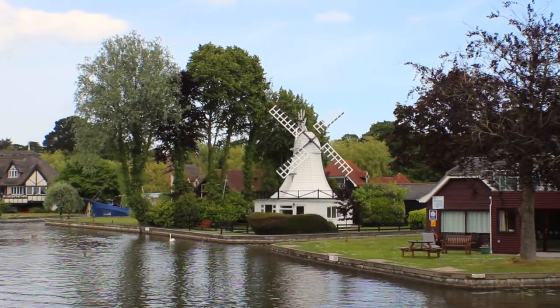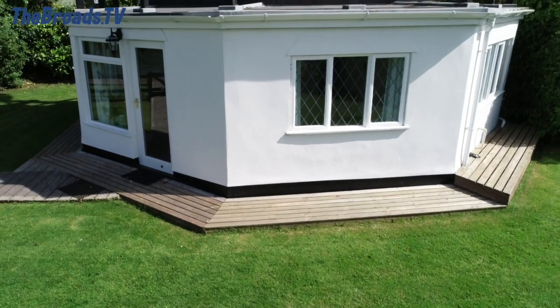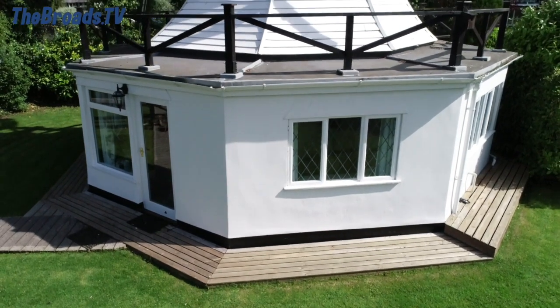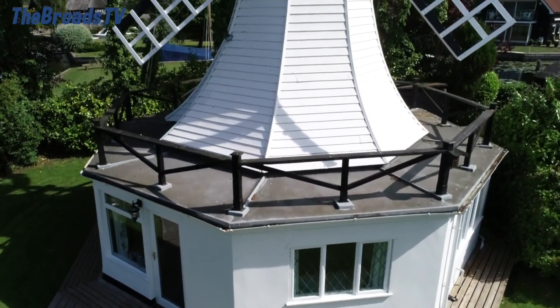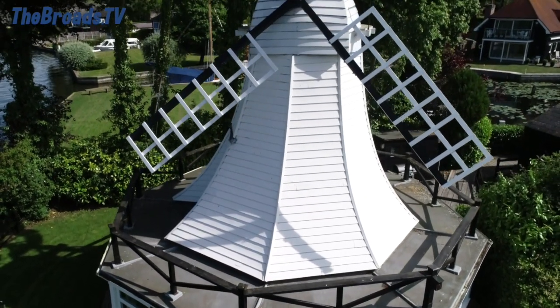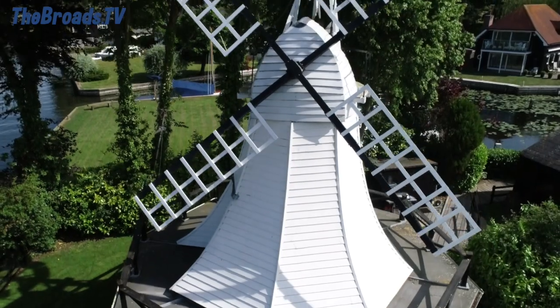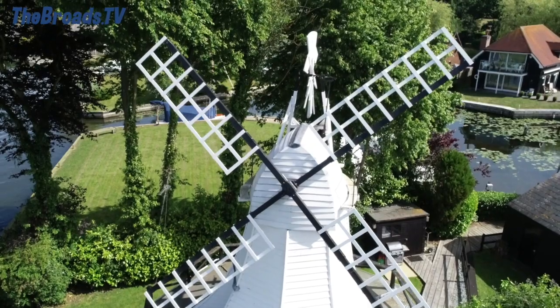In keeping with the original wind pump's design, this cottage is octagonal in shape and retains the rather stunning tower, cap, fantail and of course the all-important sails. As you would expect, there are a number of timber beams and structural supports running throughout, and this simply adds to what is a unique and beautiful cottage.